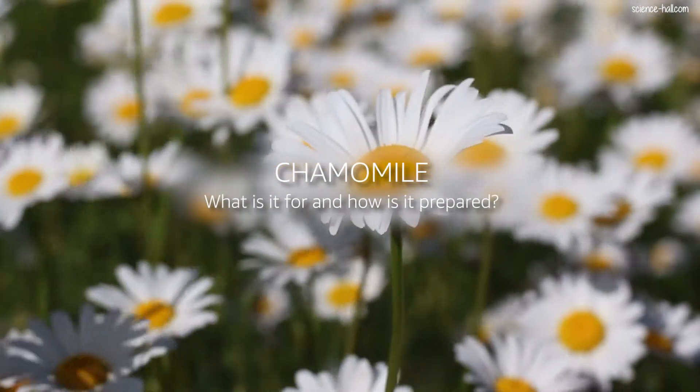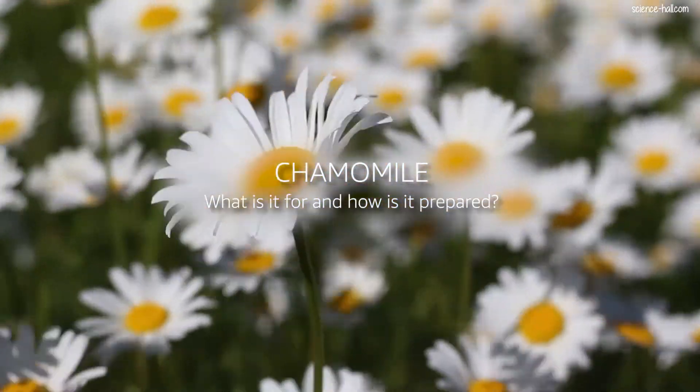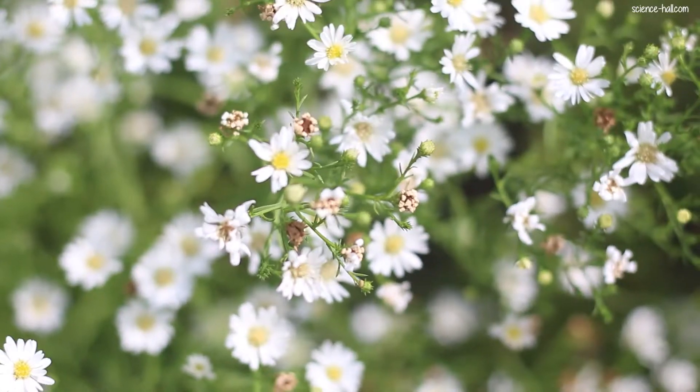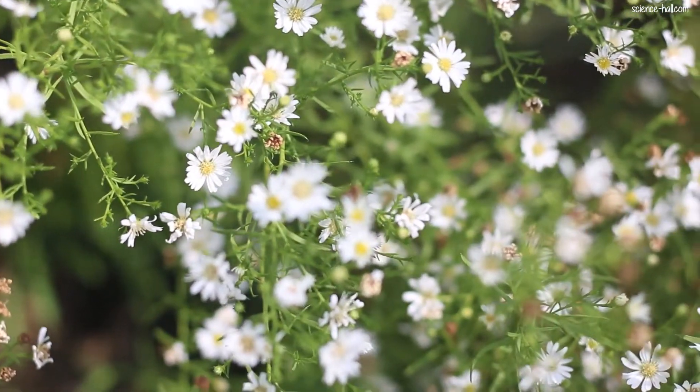Phytotherapy is the use of plants or vegetable substances for the treatment of various symptoms and diseases, and is part of alternative medicine. In this video, we refer to chamomile, which stands out among all medicinal plants.